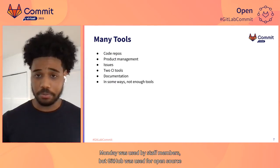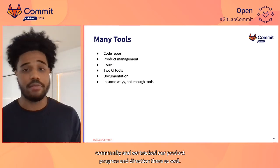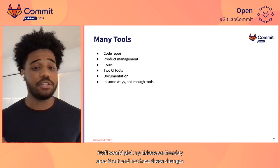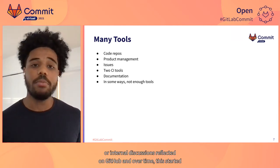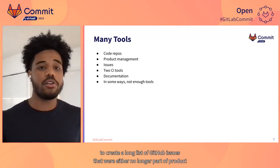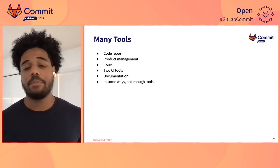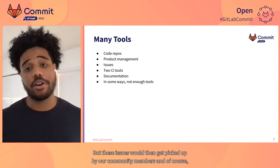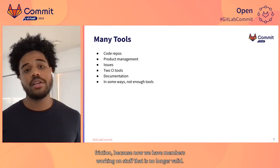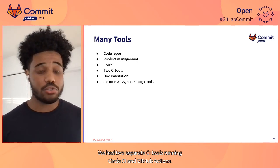Monday was used by staff members, but GitHub was used for our open source community, and we tracked our product progress and direction there as well. Staff would pick up tickets on Monday, spec them out, and not have these changes or internal discussions reflected on GitHub. Over time, this started to create a long list of GitHub issues that were either no longer part of product direction, no longer needed to be fixed, or had completely different requirements. These issues would then get picked up by our community members, causing friction because now we had members working on stuff that was no longer valid.